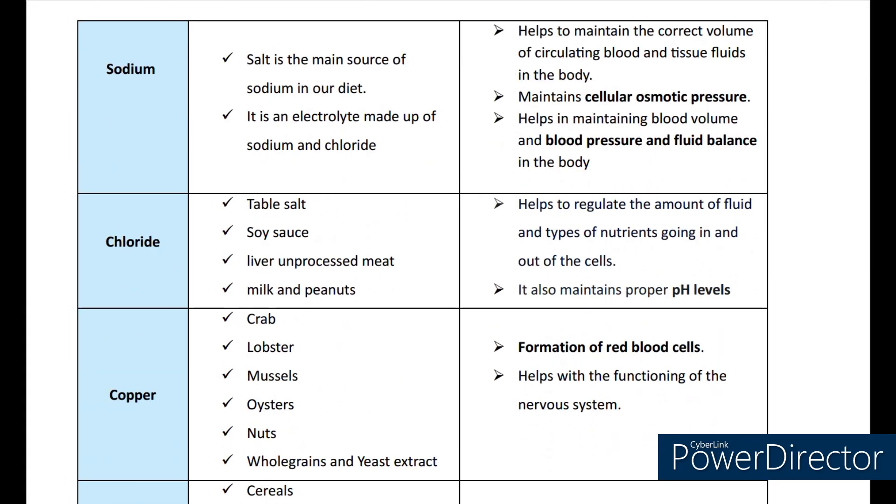Now coming to sodium. Salt is the main source of sodium in our diet. It is an electrolyte made up of sodium and chloride. It helps to maintain the correct volume of circulating blood and tissue fluids in the body. It maintains cellular osmotic pressure and helps in maintaining blood volume, blood pressure, and fluid balance in the body. Coming to chloride. The sources are table salt, soy sauce, and liver. It helps to regulate the amount of fluid and types of nutrients going in and out of the cells, and also maintains proper pH levels.